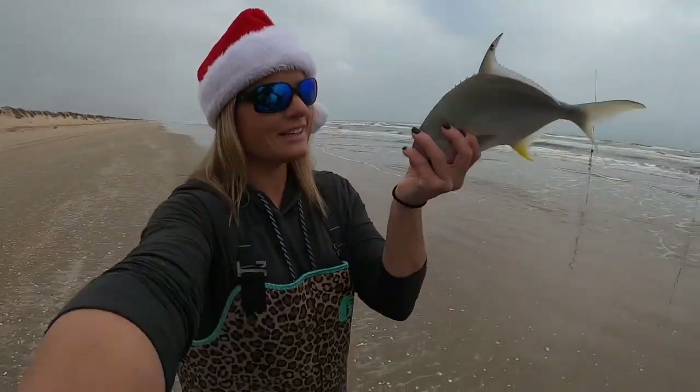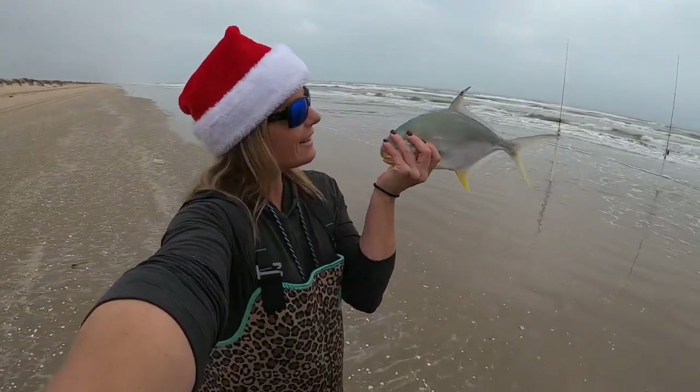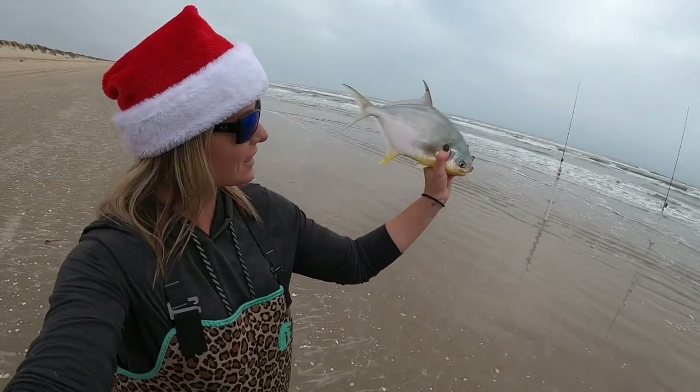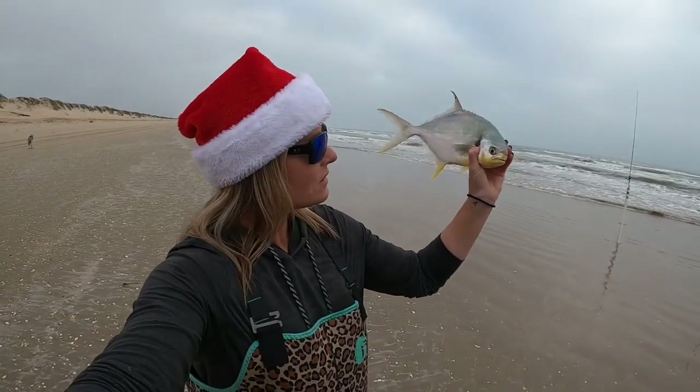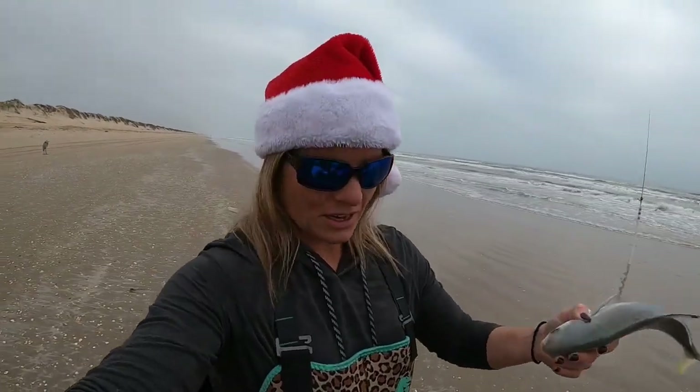So the battery on the GoPro went dead as I was reeling this one in. Look at it! He's beautiful — look at all the yellow in him. That is the most yellow I think I've seen in a pompano in a while. Nice keeper. I'm gonna go again.